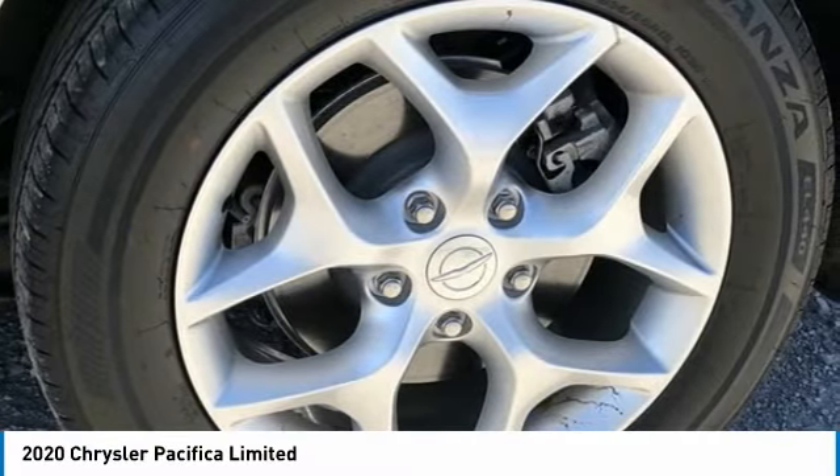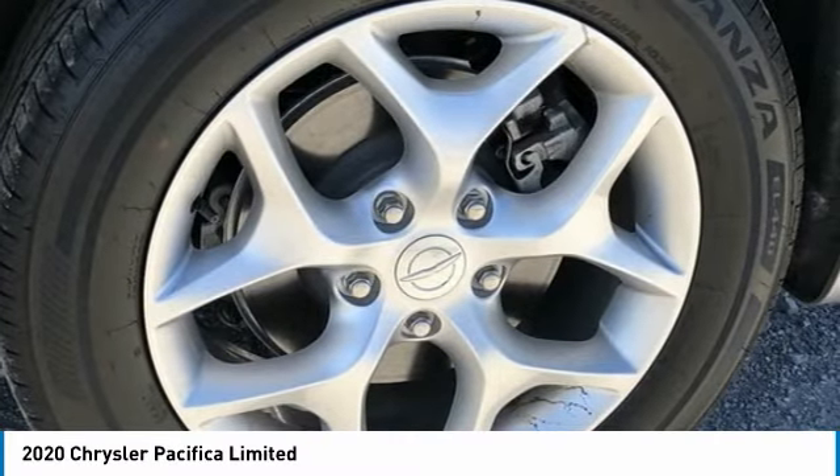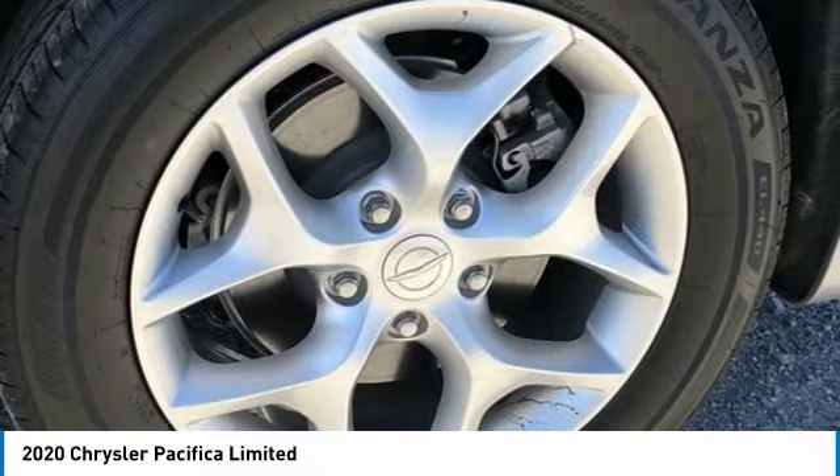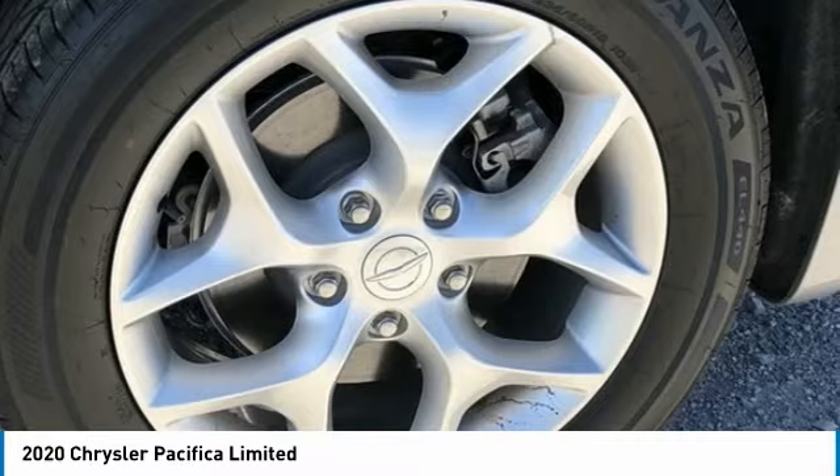13 Speakers, 18 x 7.5 Painted Aluminum Wheels, 220 Amp Alternator, 3.25 Axle Ratio, Third Row Seats, Split Bench, 4-Wheel Disc Brakes, ABS Brakes.